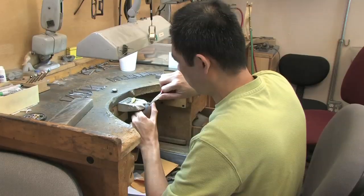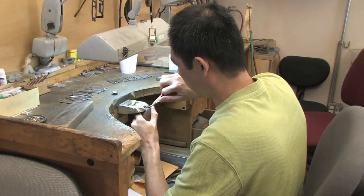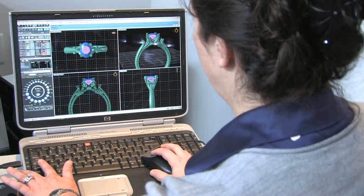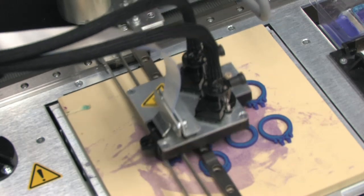I've seen some incredible changes in the past decade in our industry and with Bostonian Jewelers. We started making jewelry by hand, sketching on a piece of paper, and now we're using high-tech equipment — 3D CAD, SolidScape, casting — everything is happening very efficiently and very quickly.